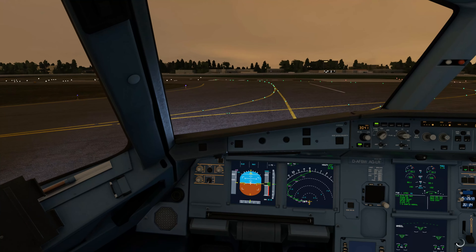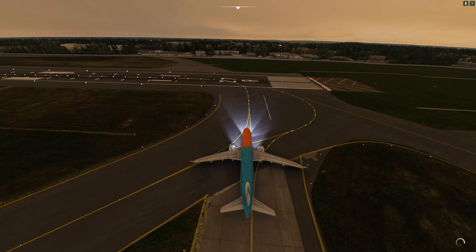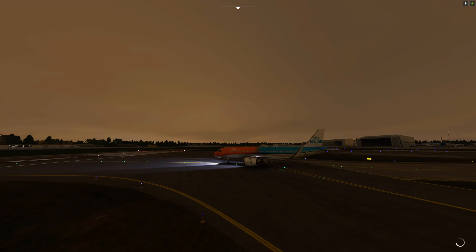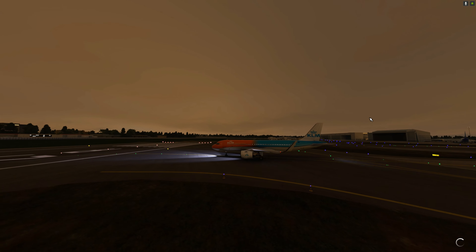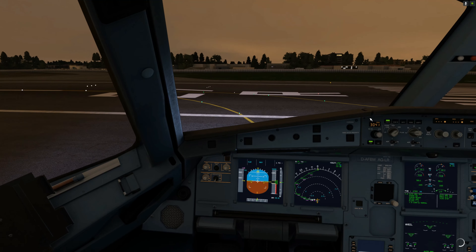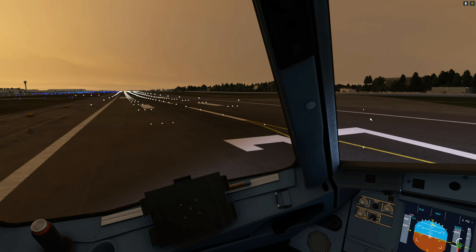DUTCHBIRD 231, when released for departure runway 27R. After takeoff, maintain heading 271 until above 1600, then turn to course. Climb and maintain flight level 150. Release for departure void at 2026 Zulu.